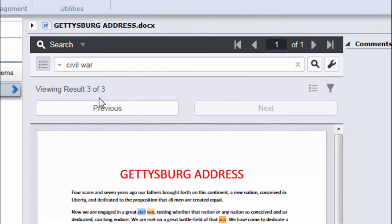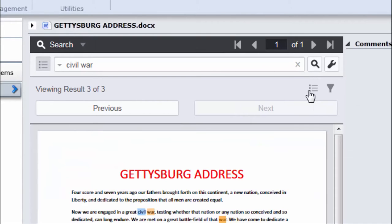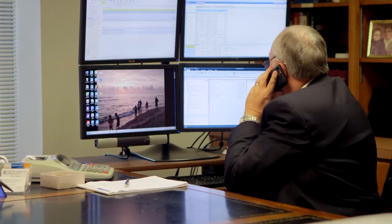You can also search for words and phrases inside documents, resulting in a preview of all files containing the searched-for items. I can just type in something and all the things that relate to that pop up. Any client that calls me, I can pull up what I need from eFile Cabinet in seconds. If you're not paperless and you're not doing this, you're losing money.